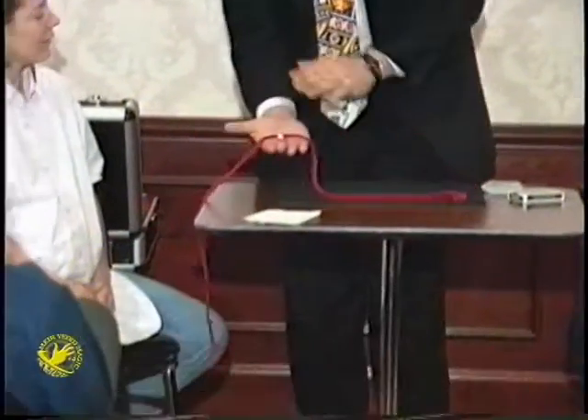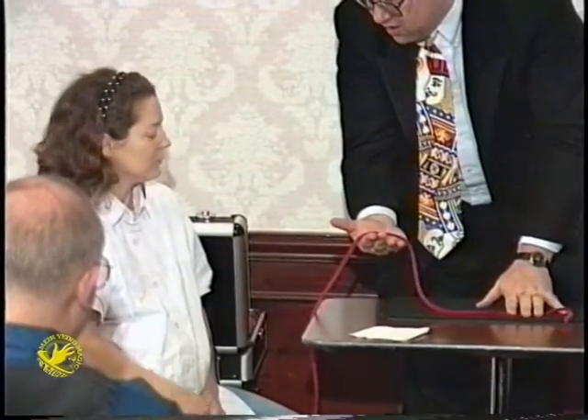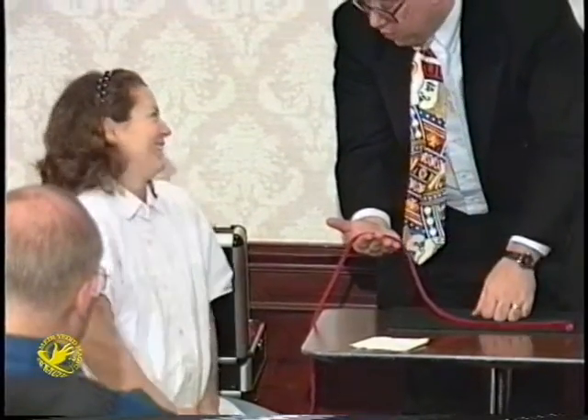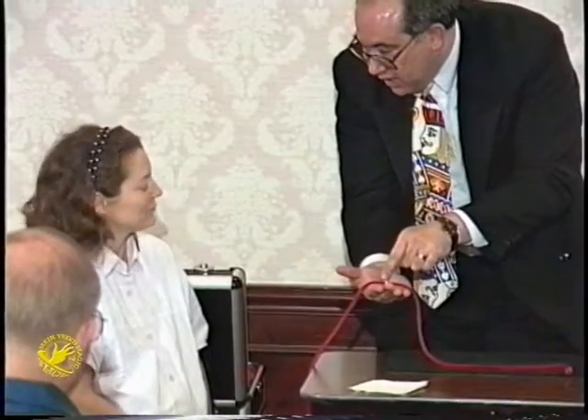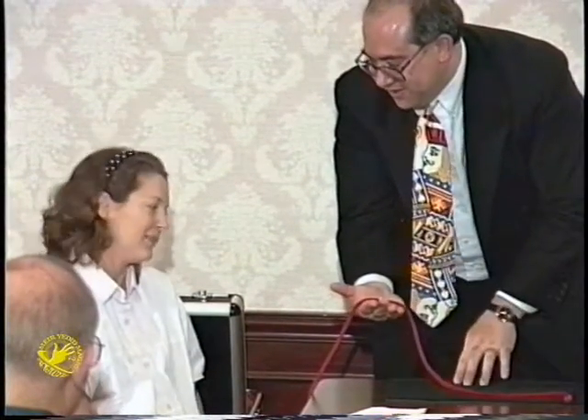Now I'm going to thread the ring through the rope, and I think you'll have to agree that that ring is solidly placed there on the rope. There's no way to get that off that rope, is there? Well, you can pull it off one of the ends — but to get it out of the middle, it would take one of two things: a pair of sharp scissors or real magic. We'll go with the latter.